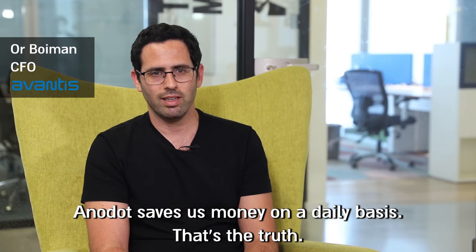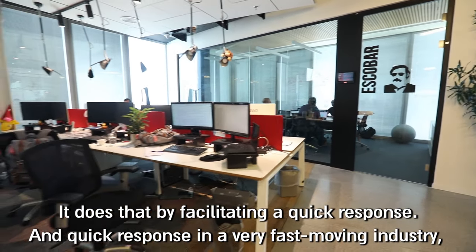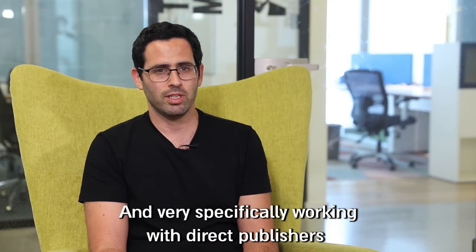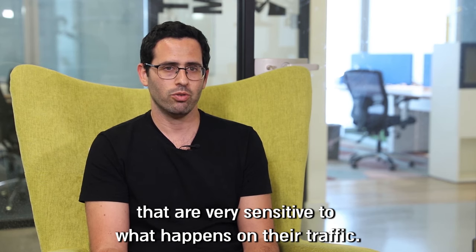Anadot saves us money on a daily basis. That's the truth. It does that by facilitating quick response — and quick response in a very fast-moving industry, and very specifically when working with direct publishers that are very sensitive to what happens on their traffic.